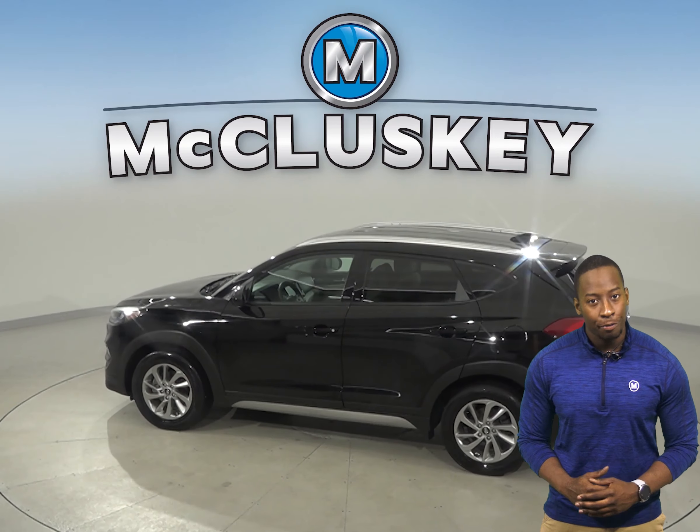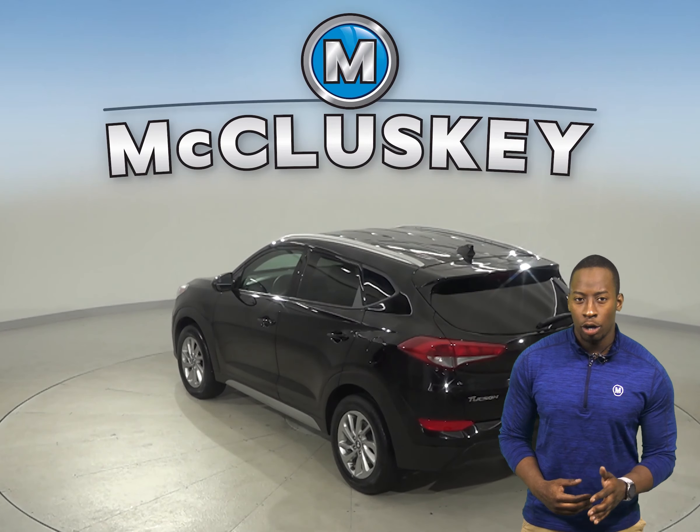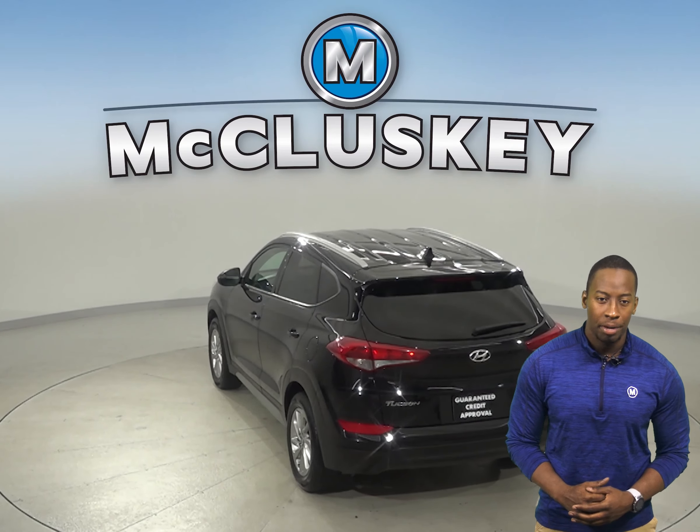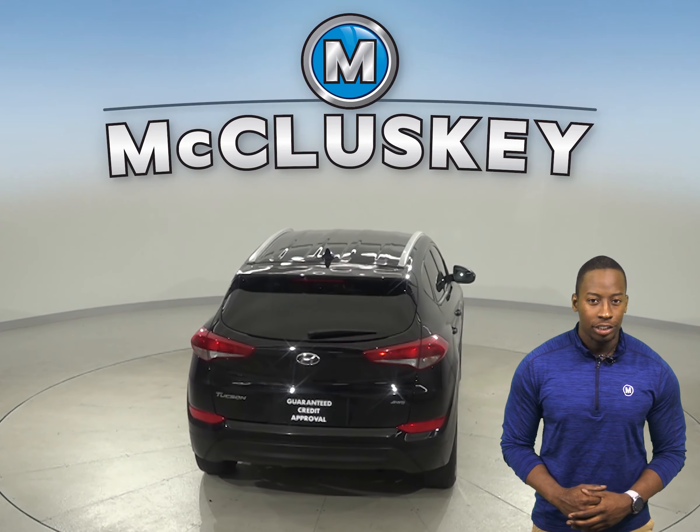This Tucson has a rear view camera, so parking and reversing will be simple and safe. It also offers a tire pressure monitoring system, a rear window defroster, and automatic headlights and traction control.